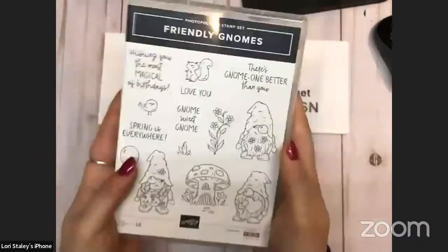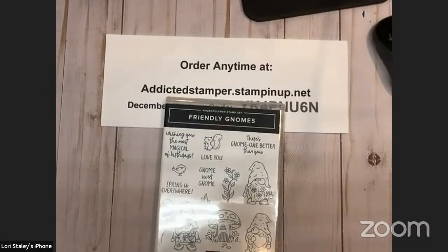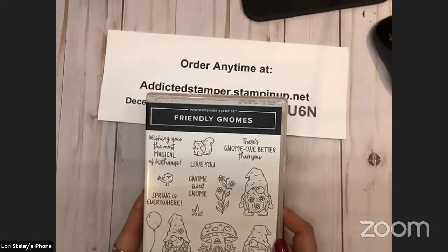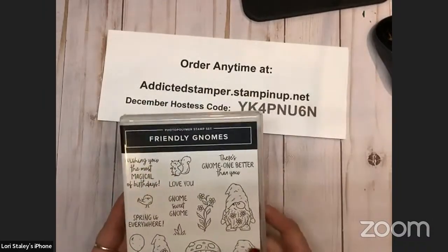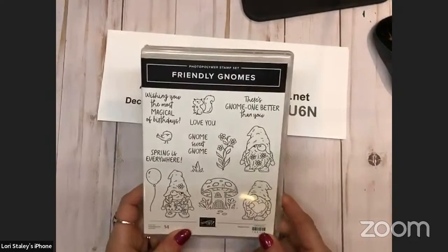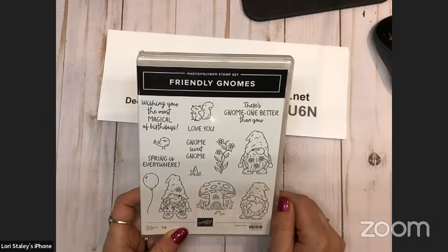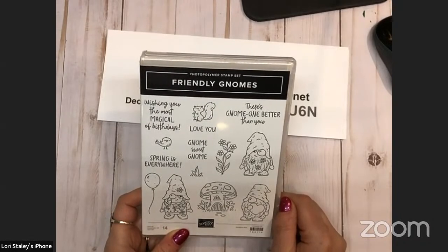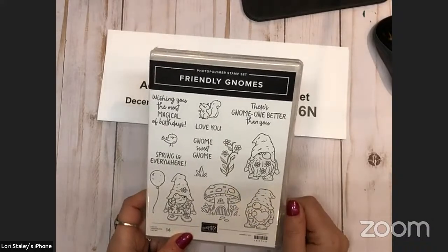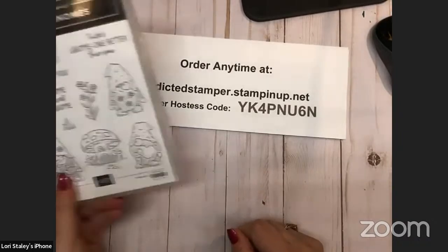And then here come the gnomes — we've got another set of gnomes. They coordinate with the dies in the Kindness Gnomes. The dies are carrying over from the retiring mini catalog to coordinate with the Friendly Gnomes in the new mini catalog, but the stamp set Kindness Gnomes is retiring. The Friendly Gnomes is very cute — we've got a little squirrel, a bird, and a balloon. 'Wishing you the most magical of birthdays,' 'there's no one better than you,' 'love you,' 'gnome sweet gnome,' and 'spring is everywhere.' So cute. I'm excited to play with that one — it's going to be fun to color as well.